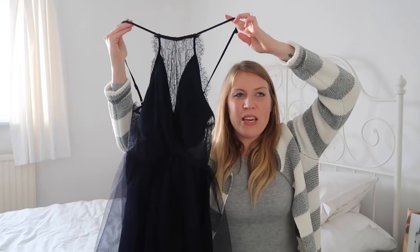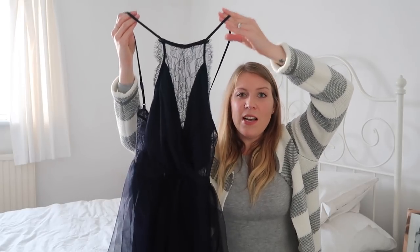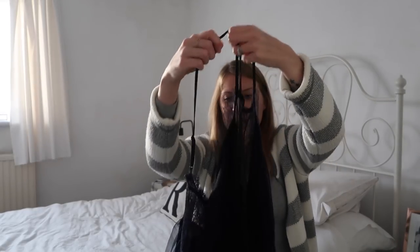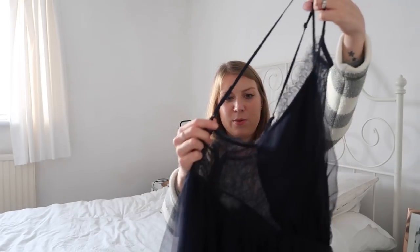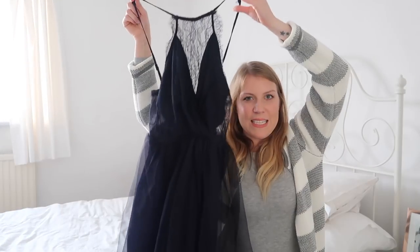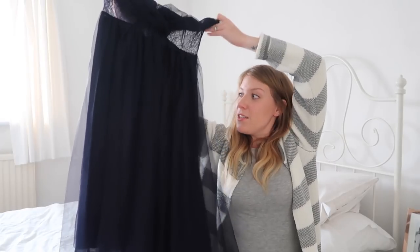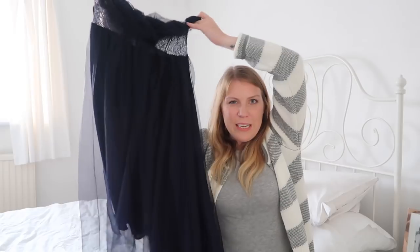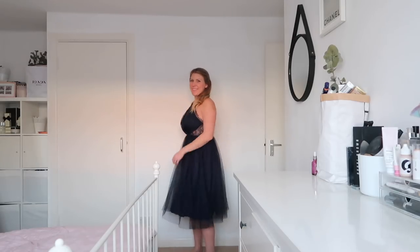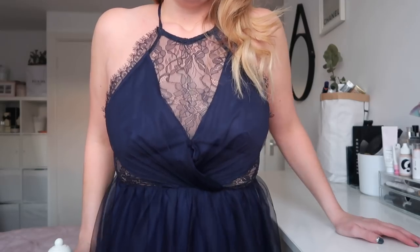First up is this cute little one from ASOS in navy. I tend to veer towards darker colours for Christmas parties because of the time of year and because it's autumn/winter. This one has fun lace detailing at the front, it's high-necked, ties at the back with a little button. It's got adjustable straps and is quite see-through around the side. The skirt is lined tulle so it's got that little tutu swishy feeling, which is great for a Christmas party. It nips in at the waist which is quite flattering. It was £52.